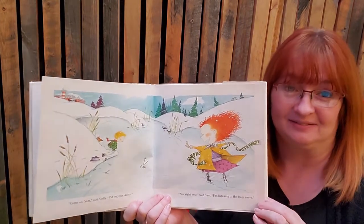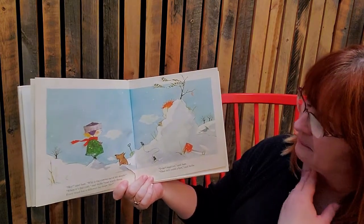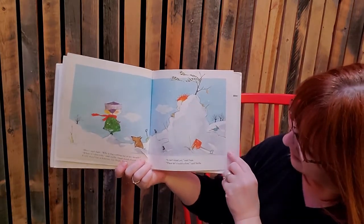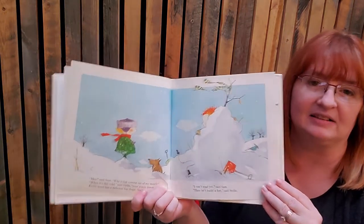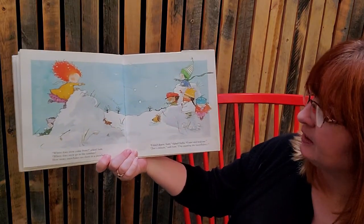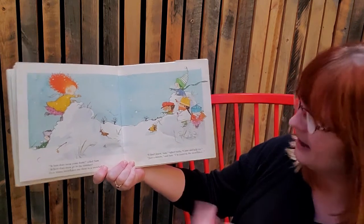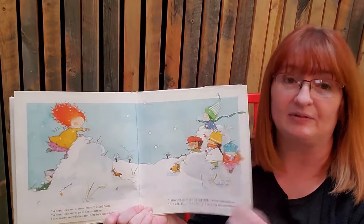Do you think he can hear them? 'Why is fog coming out of my mouth?' said Sam. 'When it's this cold,' Stella said, 'your words freeze — every word has a different fog shape.' 'I can't read yet,' said Sam. 'Then let's build a fort,' said Stella. 'Where does the snow come from?' asked Sam. 'Where does the snow go in the summer? How many snowflakes are there in a snowball?' 'I don't know, Sam,' said Stella, 'come on, help me.' 'Just a minute,' said Sam, 'I'm counting the snowflakes.' I think that will take a long time!